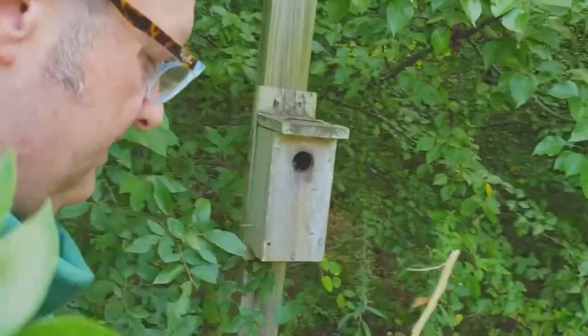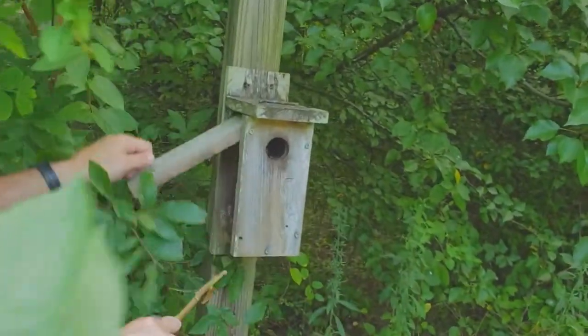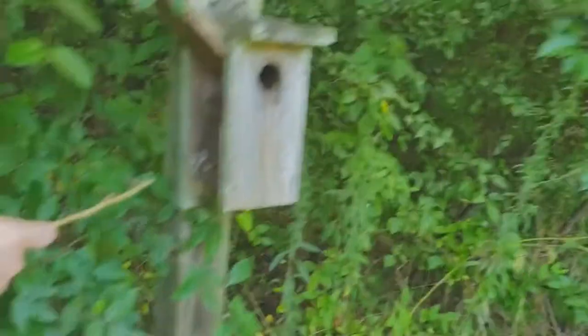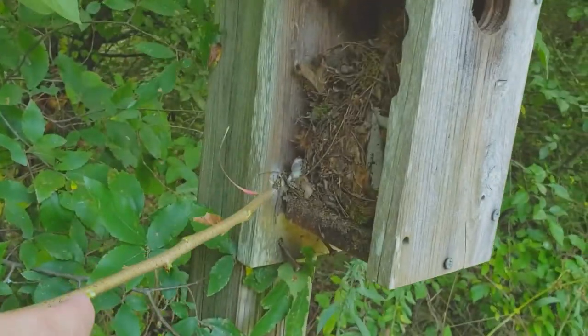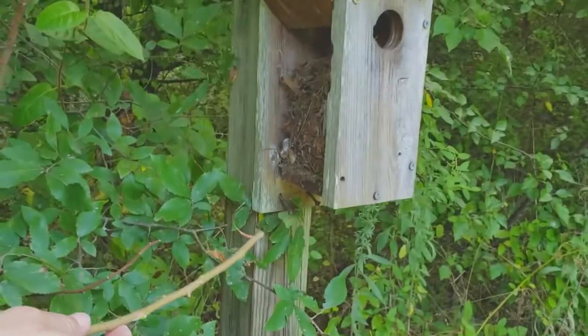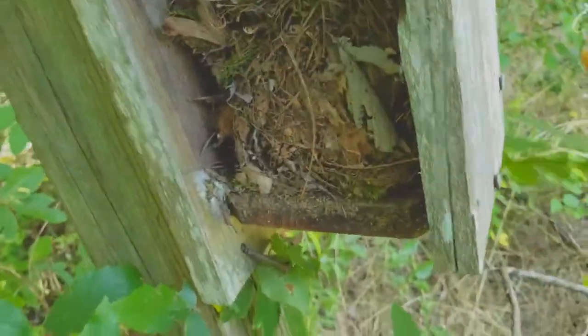If the boxes are loaded, then birds will not... Oh, there's a frog in here. Come look at this. There's a frog in the nest. You see that? A toad or something? You see that?